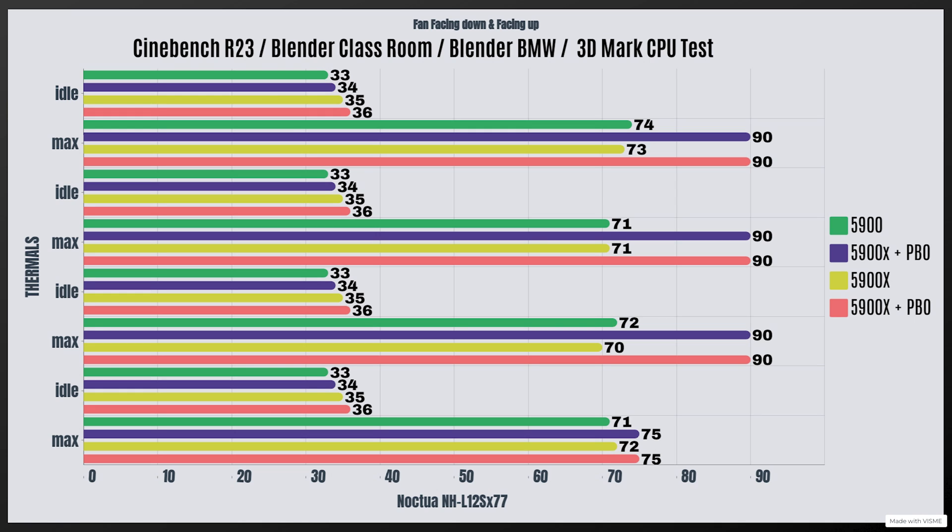Now for the 5900X with out-of-the-box settings, but this time with the fan in the original position — the way it comes installed with the cooler, facing down but pushing air out from the cooler. Cinebench R23 idles at 35°C with a max of 73°C. Blender Classroom idles at 35°C with a max of 71°C. Blender BMW idles at 35°C with a max of 70°C. 3DMark CPU test idles at 35°C with a max of 72°C.